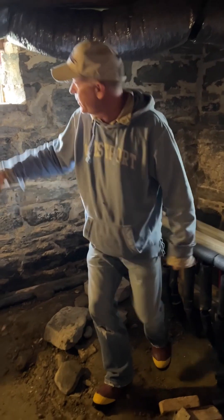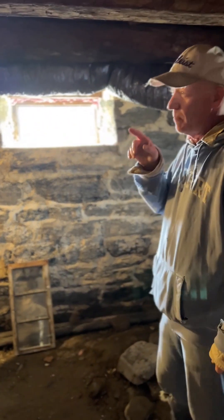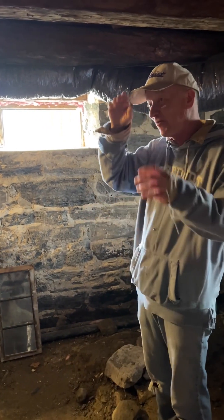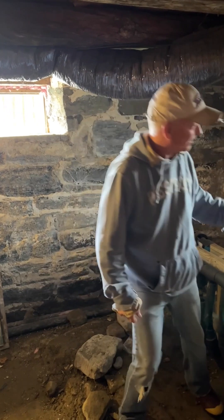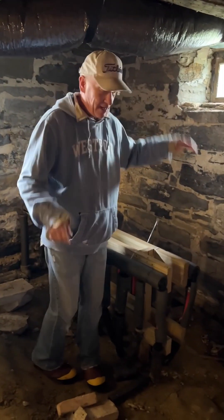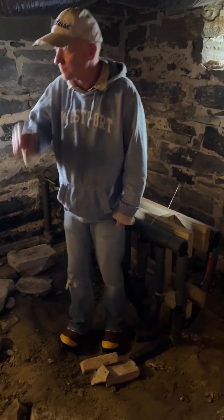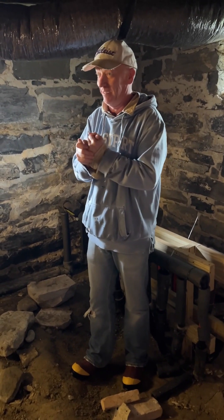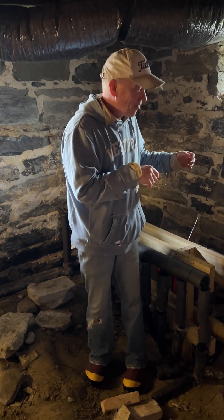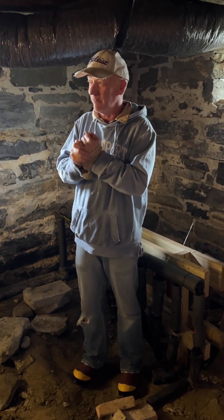They came and put the excavator right there, and I ran outside. I said, not in the front yard. They stopped. I said let's do it on the side. So they did it over here outside. And they dug and dug and dug. I stopped them — we were all outside, amazed at what happened. They hit the natural drain to this cellar, built back in 1786.